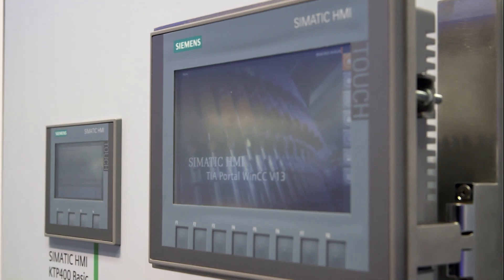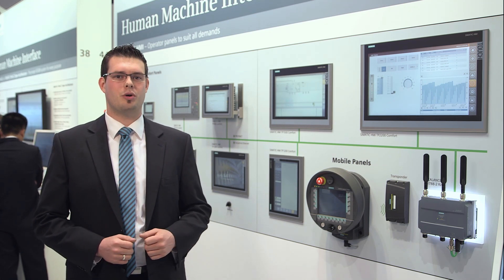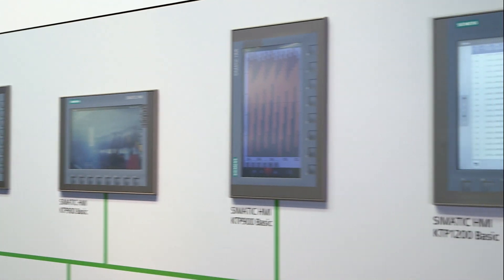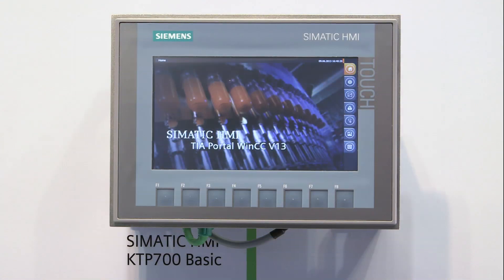Since the middle of the 80s, Siemens is the right partner when it comes to operating and monitoring. Having started with KOROS, Siemens now offers a complete and overall range of HMI solutions for all visualization tasks in every sector.